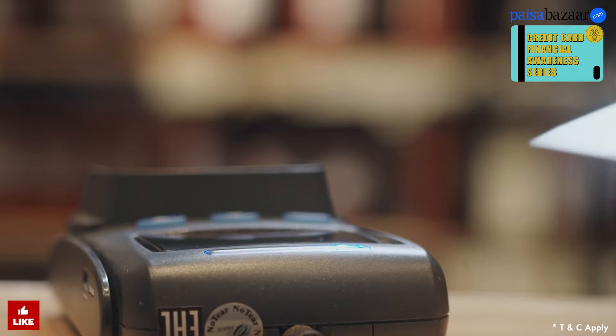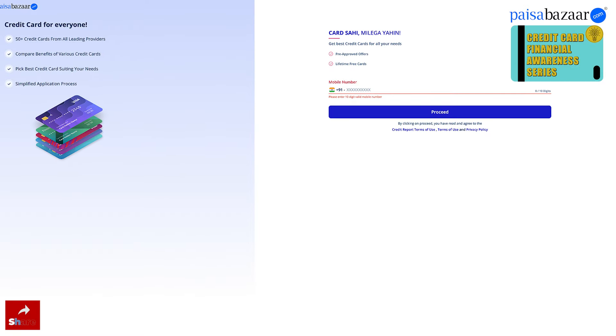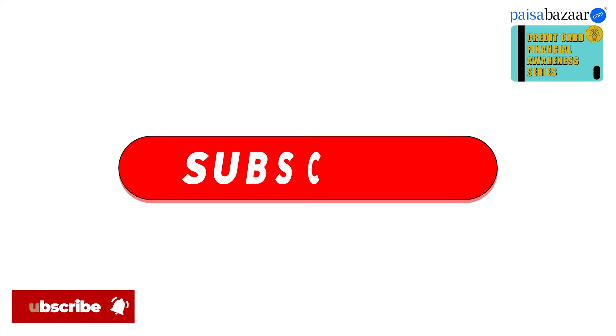So there you have it. Start using these credit cards to save on your utility bills. Check your credit card eligibility today on Paisabazaar and choose the best credit card as per your needs. Make your choice wisely and start saving today. Subscribe to our channel for more financial tips. Happy savings!